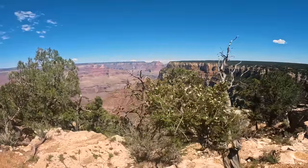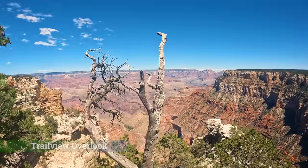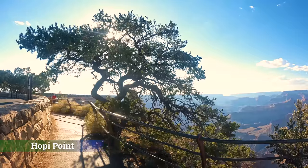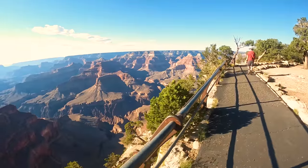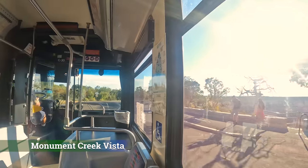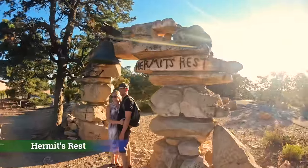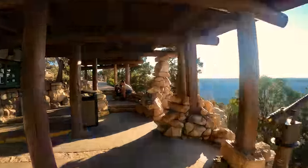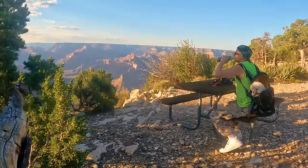Our first stop is Trail View Overlook, then Hopi Point. The Hermit's Road shuttle runs from March 1st through end of November, taking you to nine different overlooks from Bright Angel Lodge to Hermit's Rest — about an 80-minute round trip if you don't get off the bus. Keep in mind the return trip only stops at a couple of those nine vista points. We arrive at Hermit's Rest, where the paved road ends. There's a souvenir shop and snack bar crafted out of native rock and stone — a resting spot for hikers, hence the name.